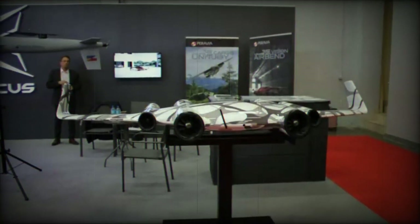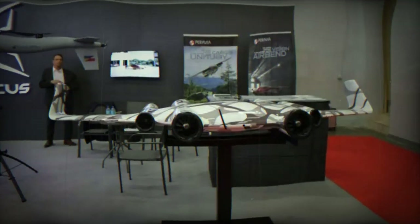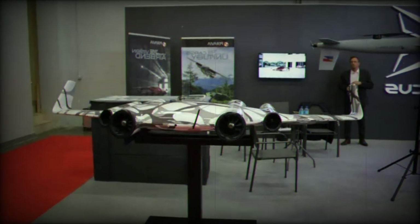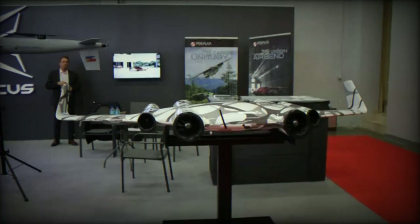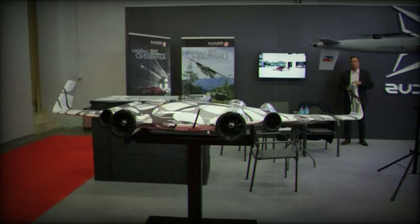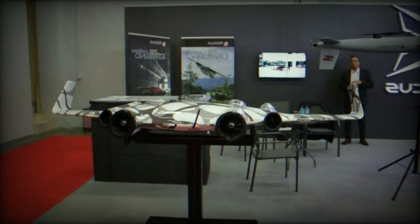Additionally, fixed-wing hybrid VTOL drones are known for their capacity to operate at higher speeds, facilitating quick traversal of large areas. This speed advantage proves beneficial in applications where rapid data acquisition or response times are essential, such as surveillance or emergency response. Furthermore, these drones have an enhanced payload capacity thanks to their fixed-wing structure, allowing them to carry heavier sensors, cameras, or equipment, making them suitable for tasks requiring advanced imaging or data collection capabilities.